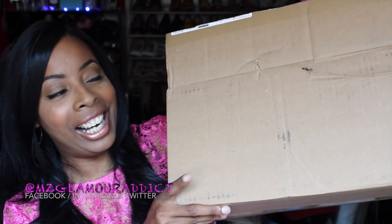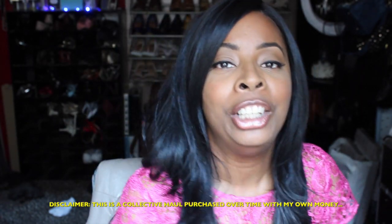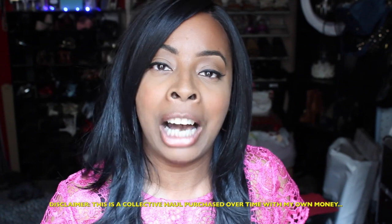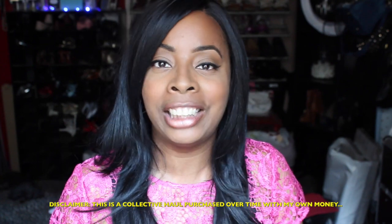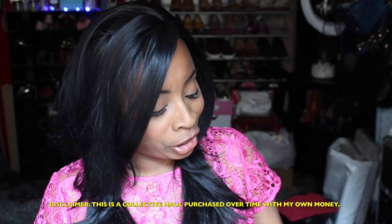Hey Glam Girls! I am here today to share with you my Bachelor College Fall and Winter wig haul. I did some wig hauling and I'm so excited to be able to share with you some of my fab picks of different wigs that I will be wearing within the next few days, next few weeks, and hopefully next few months to come.